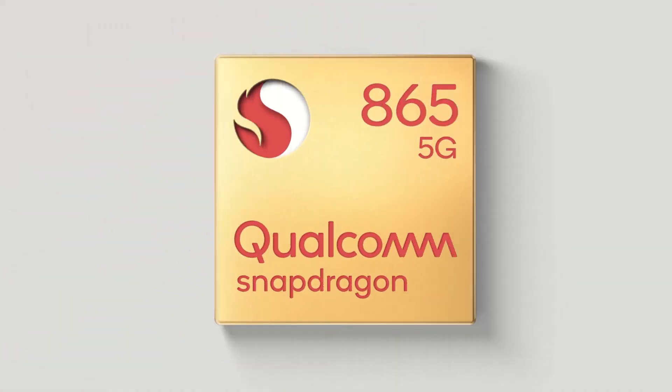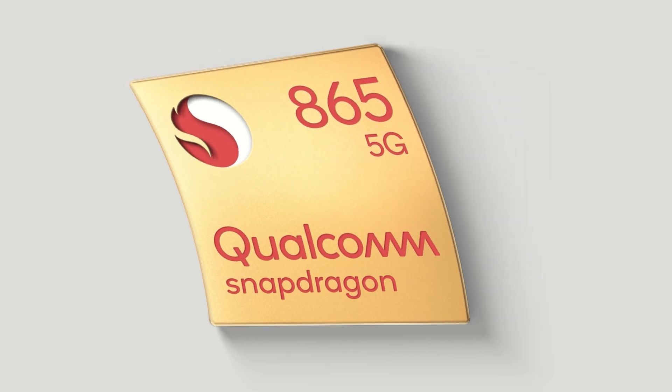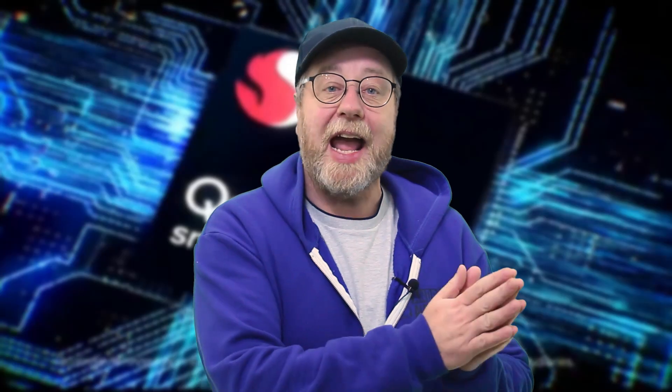The Snapdragon 865 is a successor to the Snapdragon 855, which was itself a successor to the 845, and so on. The Snapdragon 865 is a system on a chip, meaning it has a CPU, a GPU, media processing, an image signal processor, AI capabilities, connectivity, and more. Let's look at all of those and see how it's a true upgrade to the 855.